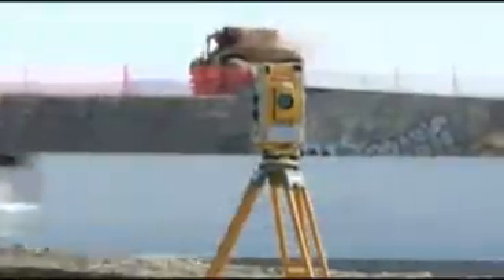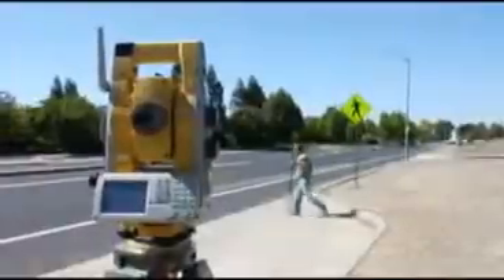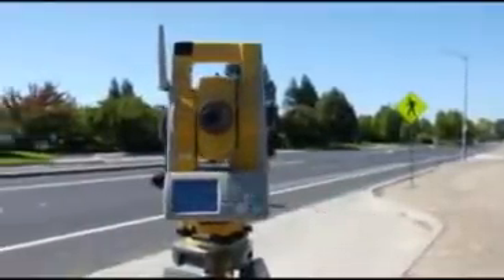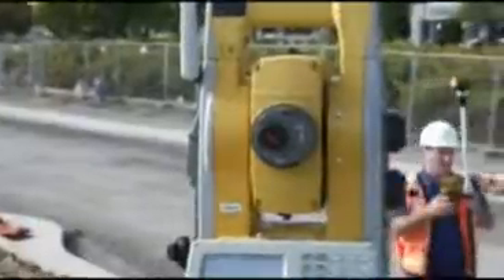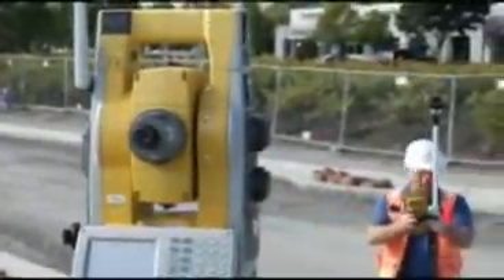TopCon's constant efforts at improvement have built a long record of innovation. And so we set out once again to re-engineer our robotic total station technology — every element, every piece, every feature. The result is the new QS.